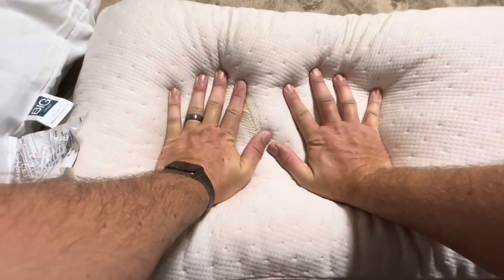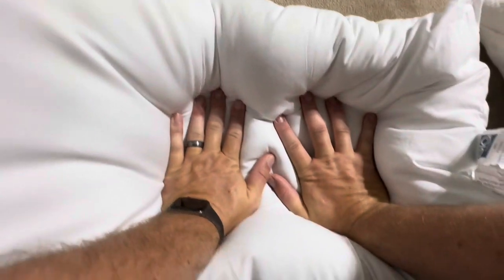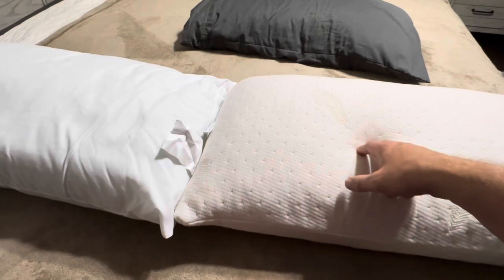If I push down on it, it's only going to go down probably about half as far as this traditional microfiber pillow if I put the same amount of pressure on it. That's because of the density of the memory foam.